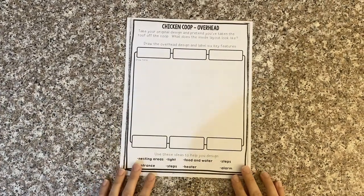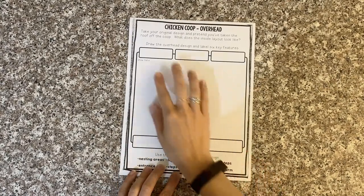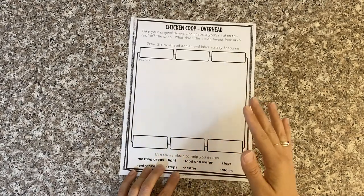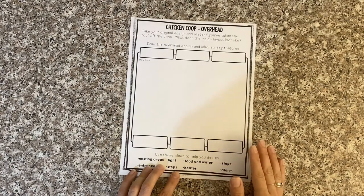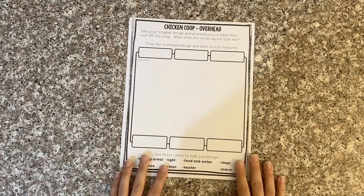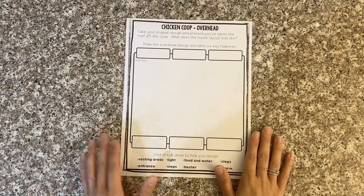The next part of the design process is drawing out a diagram of what the inside of your chicken coop is going to look like. You're going to take your original design of the exterior and pretend that you've taken the roof off and look inside — what does the inside layout look like? Another choice is you can pretend that your chicken coop has been cut in half, or that you've just walked into your chicken coop. You're the engineer here, you're the architect — you get to design it however you'd like.